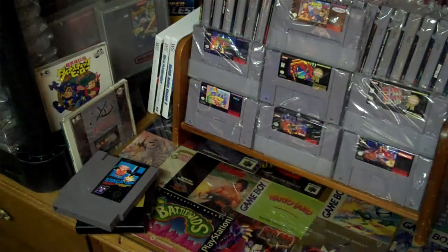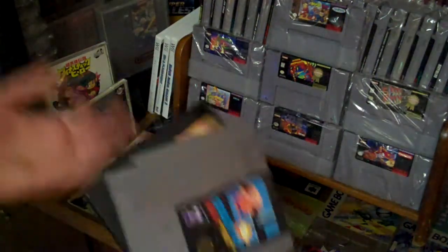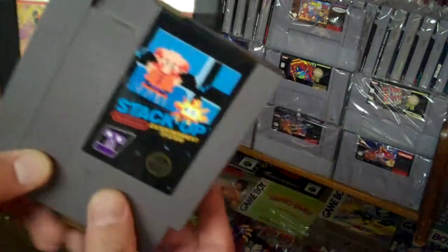All right, what's going on guys? I just picked up two games today. I went to Brian's, just checking in there, and not much still, so I just picked up two I've been wanting to get.